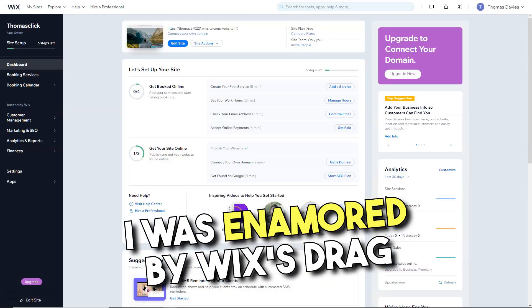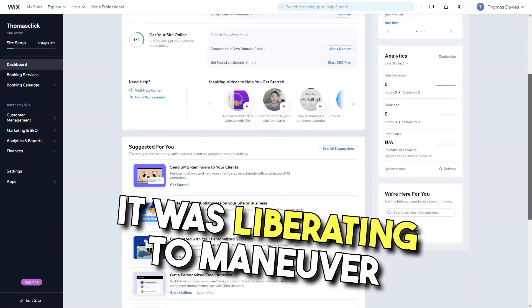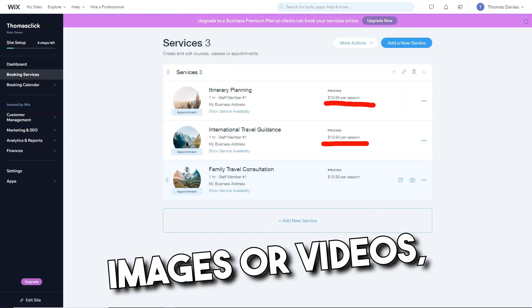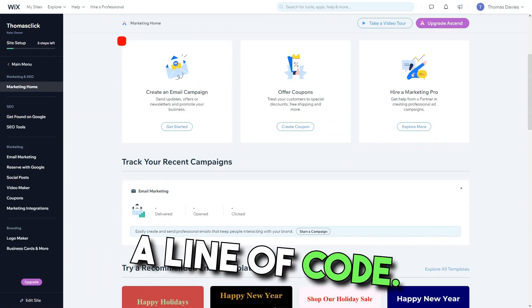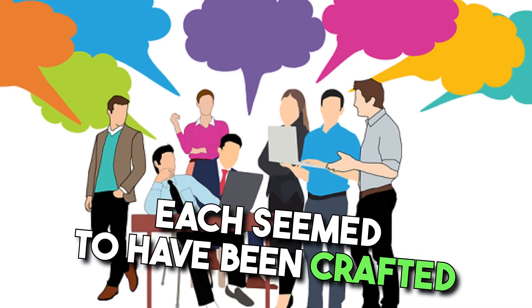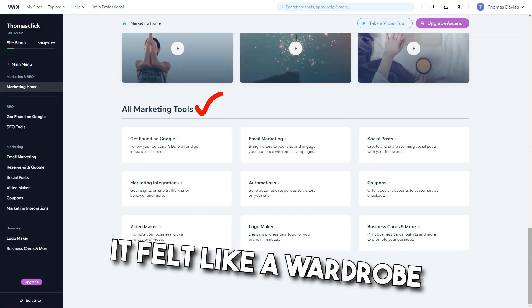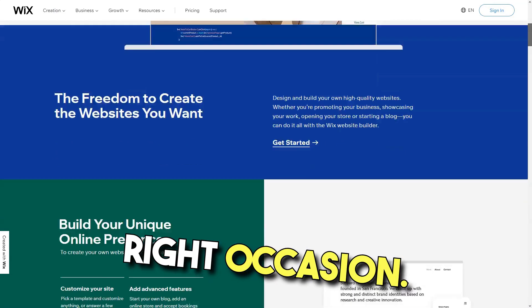Diving deep, I was enamored by Wix's drag-and-drop interface. It was liberating to maneuver elements — be it text, images, or videos — crafting layouts that mirrored my vision, all without touching a line of code. The array of templates was mind-boggling: over 500 in number, each crafted with a distinct voice, catering to diverse industries. It felt like a wardrobe of designer dresses, each waiting for the right occasion.